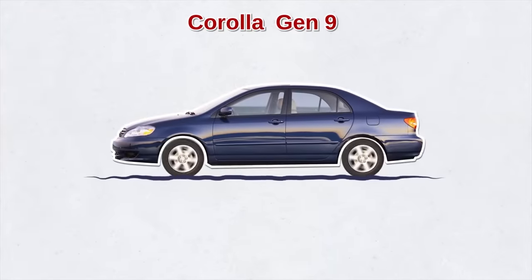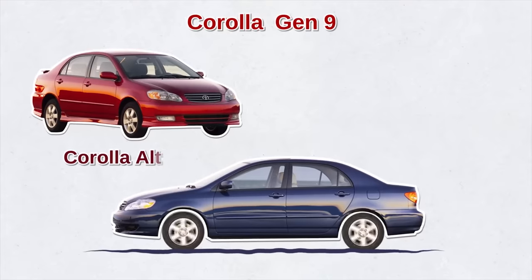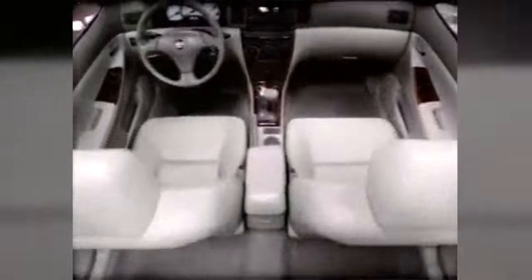During this time Toyota was focusing on performance and quality. They launched the ninth-generation Corolla, designed to appeal to a broader audience. It was based on the larger Corolla Altus with a 1.8-liter engine but with more power — 130 horsepower. Toyota also debuted the sporty XRS version with 170 horsepower.